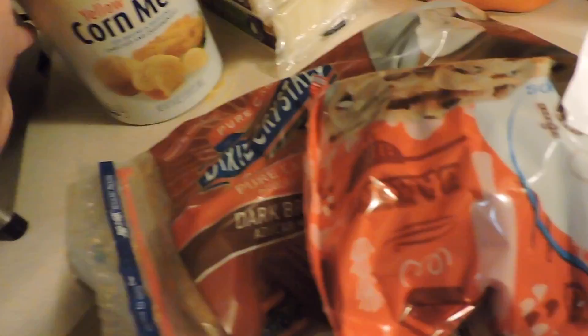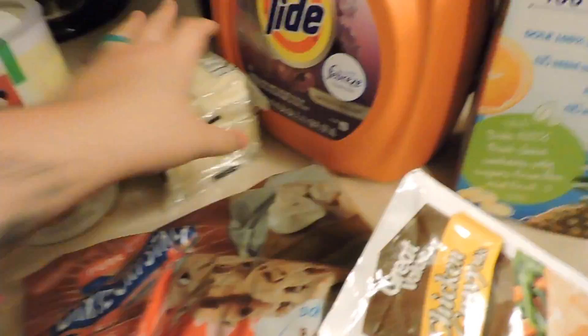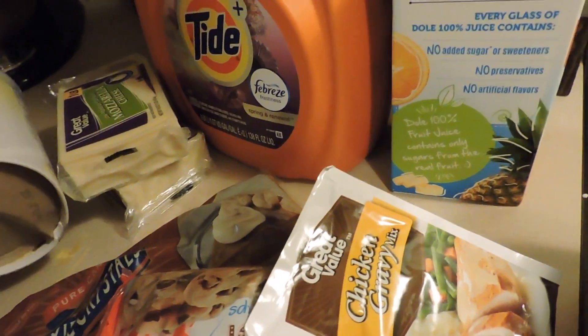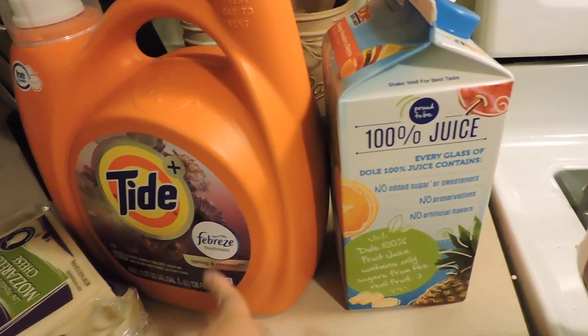Some sugar — I'm gonna be making homemade chocolate chip cookies so I needed that. Some bread, and here is some cornmeal. Then I got two pounds of mozzarella cheese, and this cornmeal apparently opened up — it's dented in the bottom.